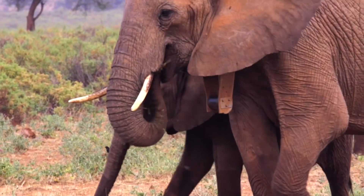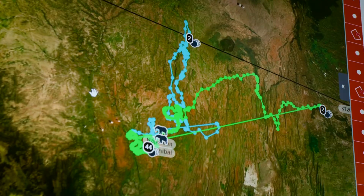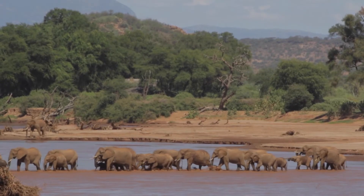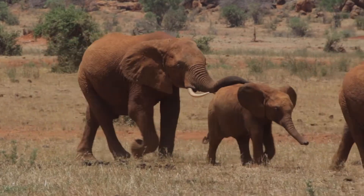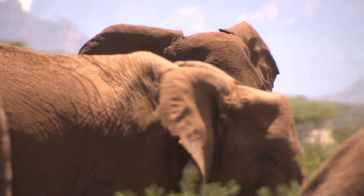Earth Ranger has been an incredible tool for us because through visualisation of our collared elephants, we are able to get the tracking data. Through our collared data, we are able to identify key crucial corridors. Through this technology, we are getting real-time data and this is enabling us to have instant decision-making. We are able to identify and learn so much from what these elephants are doing.